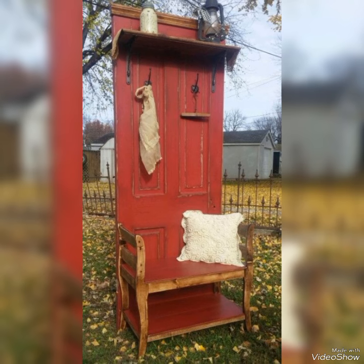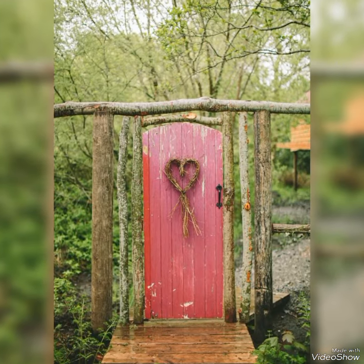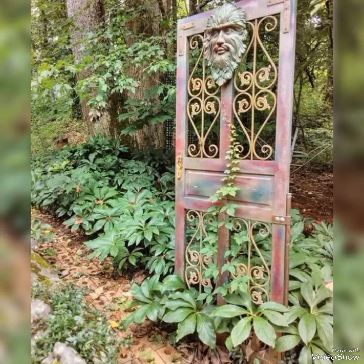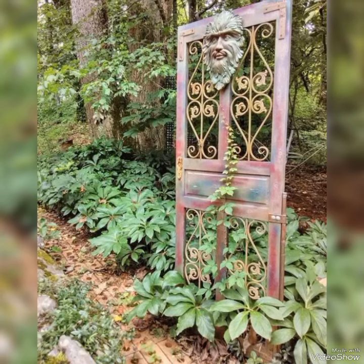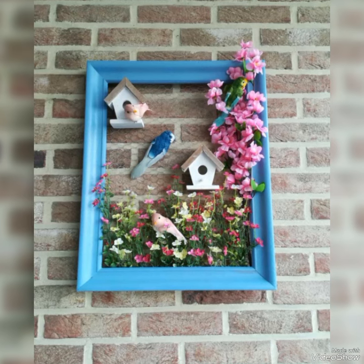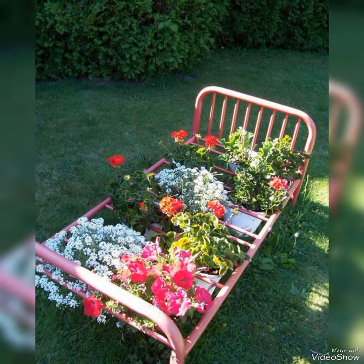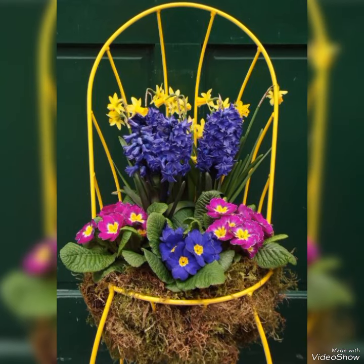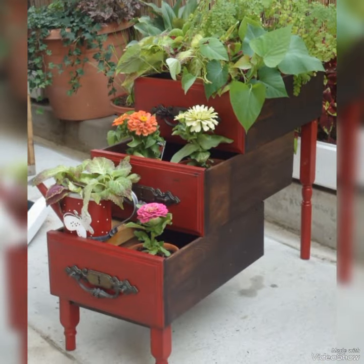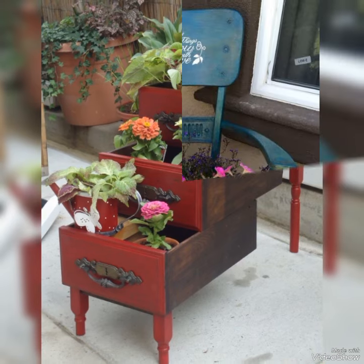Instead of wasting these broken objects, you can use them to create amazing art ideas for your front yard and backyard decorating. Instead of limiting your skills to new art supplies, you can use broken objects and use them to create such amazing and creative ideas. I am sure you will love to create such amazing art ideas for your garden decor. Thank you so much for watching all these ideas till the end. I hope you liked all these ideas — thank you so much once again.